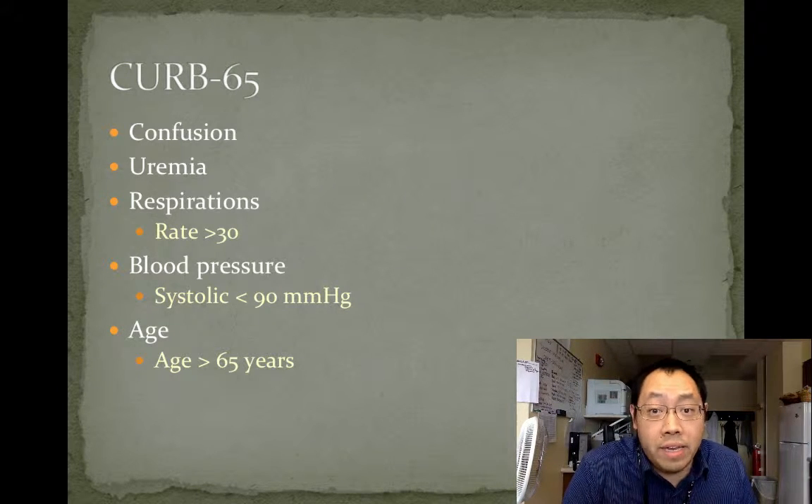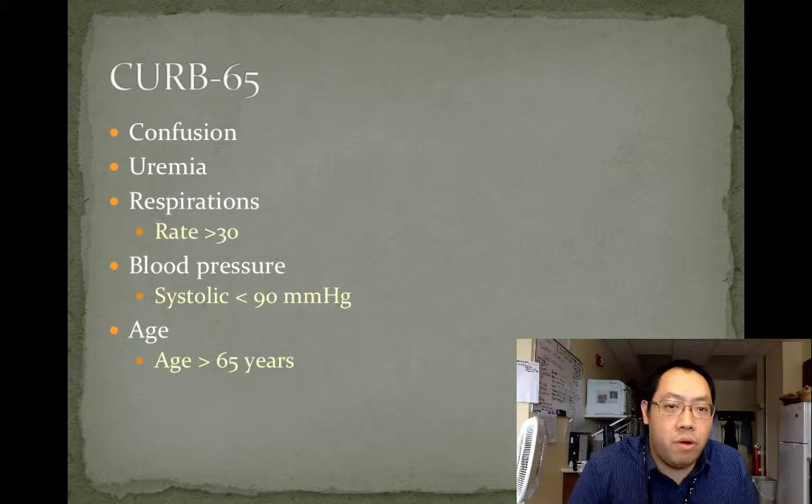This is used to decide whether or not patients are suitable for outpatient, inpatient, or ICU care, for patients who have pneumonia.